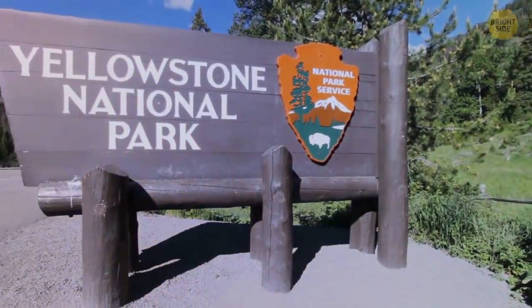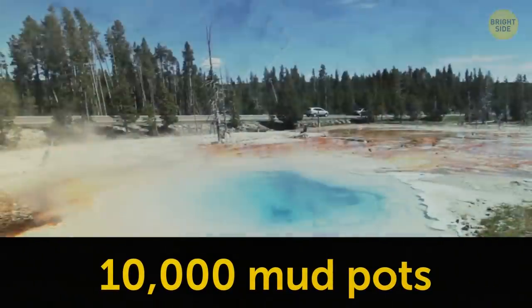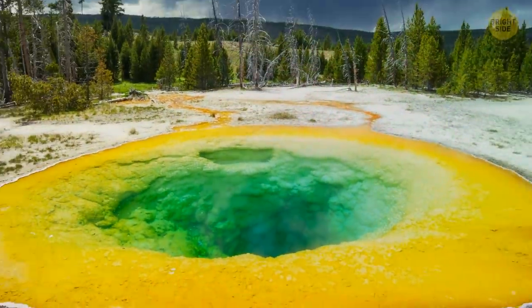These days, Yellowstone National Park is a mind-boggling collection of 10,000 mud pots, hot springs, geysers, and vents emitting volcanic gases. Heat-loving microorganisms live in most of them. They paint the park in its brilliant colors.